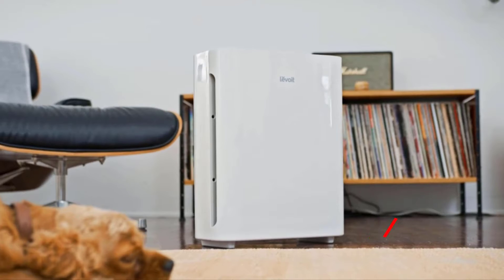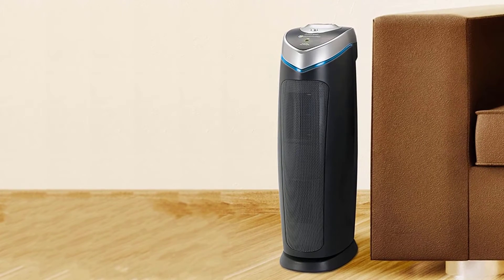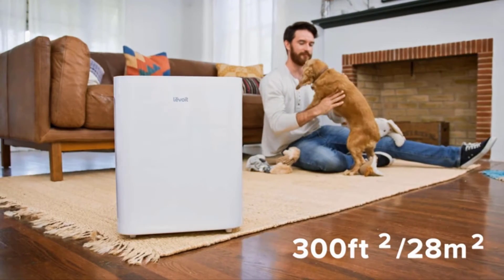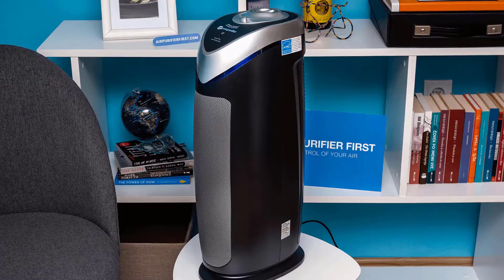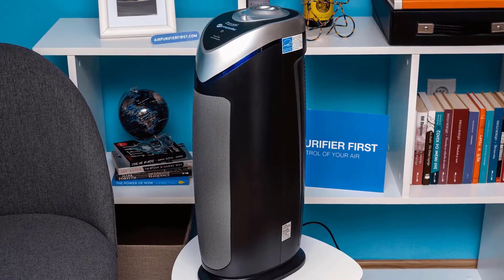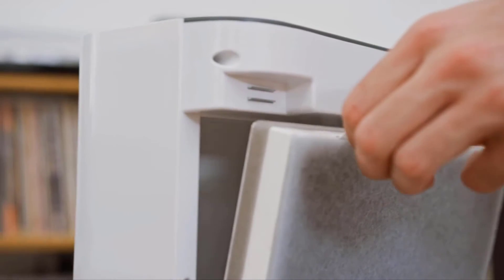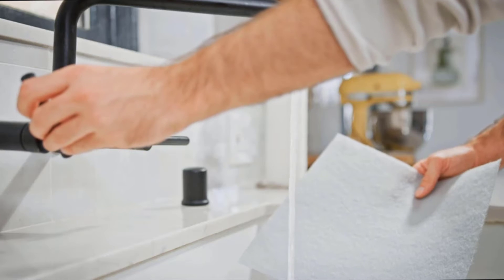It should be noted that Germ Guardian is not the number one brand of air purifiers — that honor belongs to other top-rated series. Obviously, Germ Guardian air purifiers can't compare to the best air purifiers. People do find Germ Guardian model numbers somewhat confusing because they really look like series numbers. According to Germ Guardian, the UVC light filter kills airborne germs and viruses.